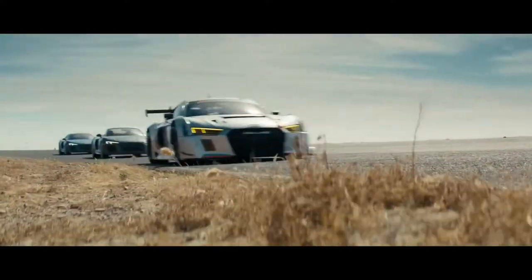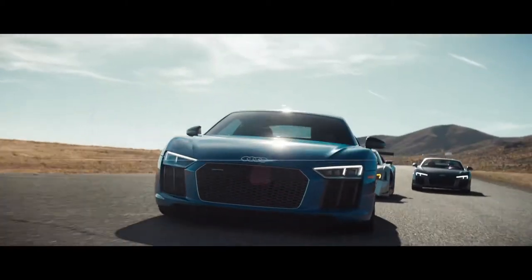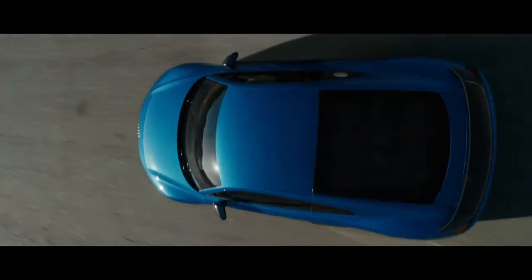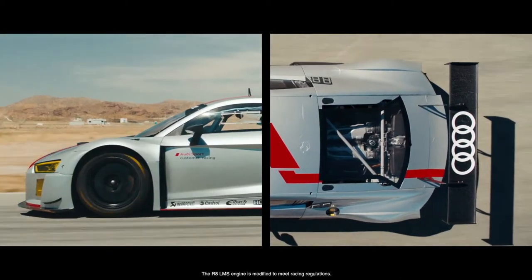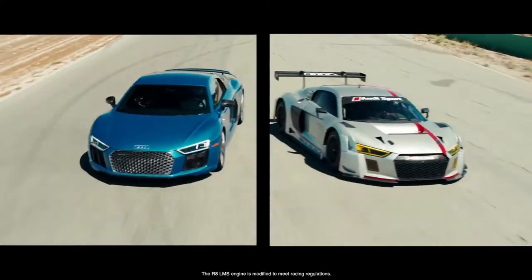Audi Sport cars are designed by motorsport engineers and tested for 5,000 miles on the Nürburgring. The R8 Coupe shares 50% of the LMS race car's parts, from the space frame to even the same V10 engine.